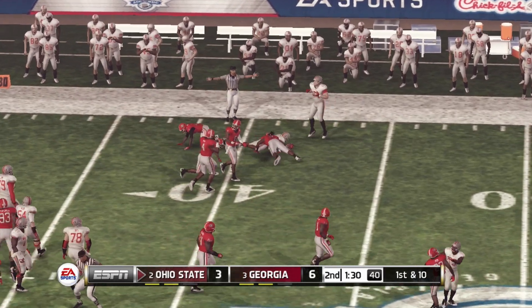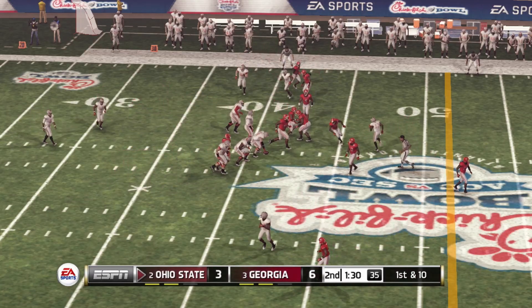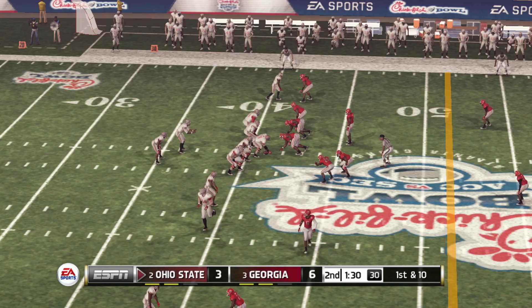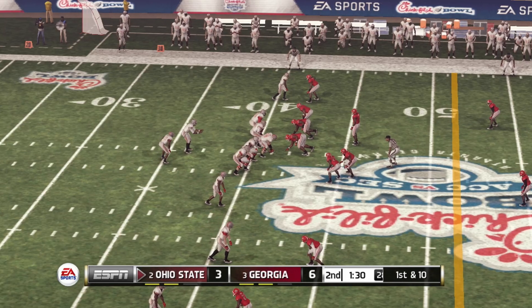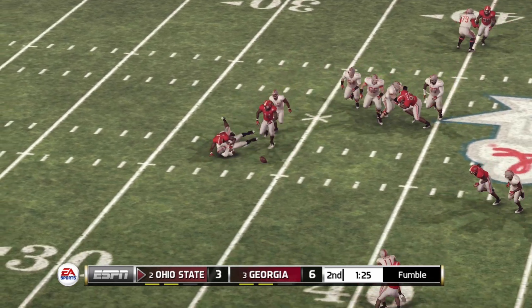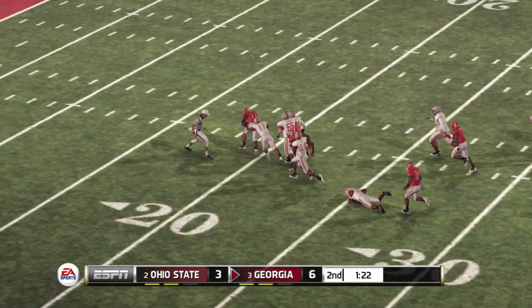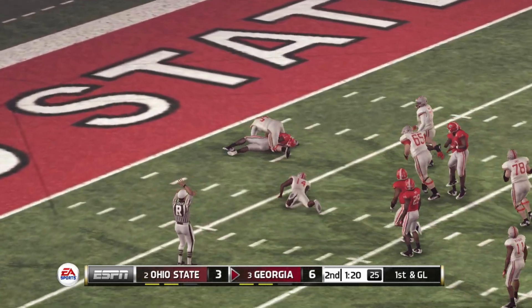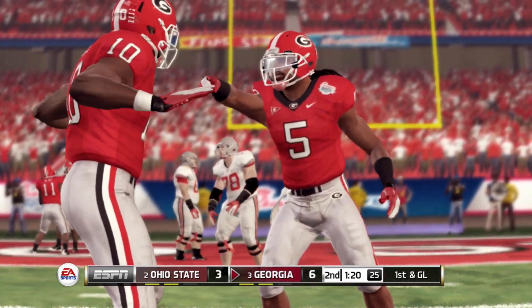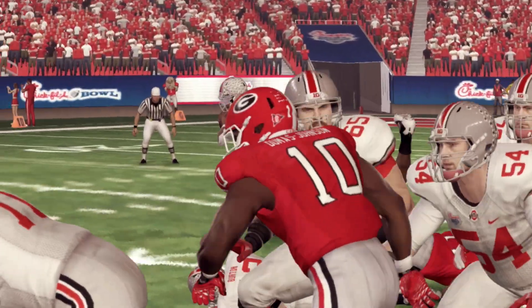He's leveled at the 41. Back to pass — feeling the pressure, and he fumbles the football. Brought down at the six-yard line, so the offense turns over the pigskin. The ball carrier was just careless in handling the ball, and great awareness by the defense to jump on it.